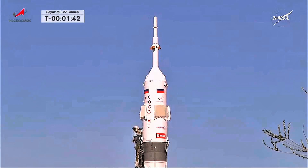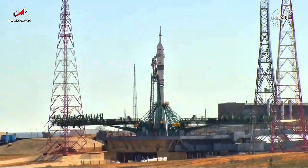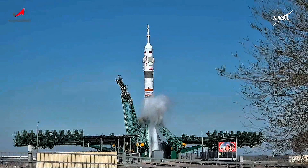T-minus one minute forty seconds. The ground propellant feed has been terminated. Coming up on the one-minute mark, Soyuz is about to go on internal power. About twenty seconds away from the first umbilical retracting from the side of the booster. There's the retraction of the first umbilical; standing by for the second umbilical to retract and initiate engine sequence start. Auto sequence initiated, standing by for engine start. We have main engine start. Launch command issued for ignition.